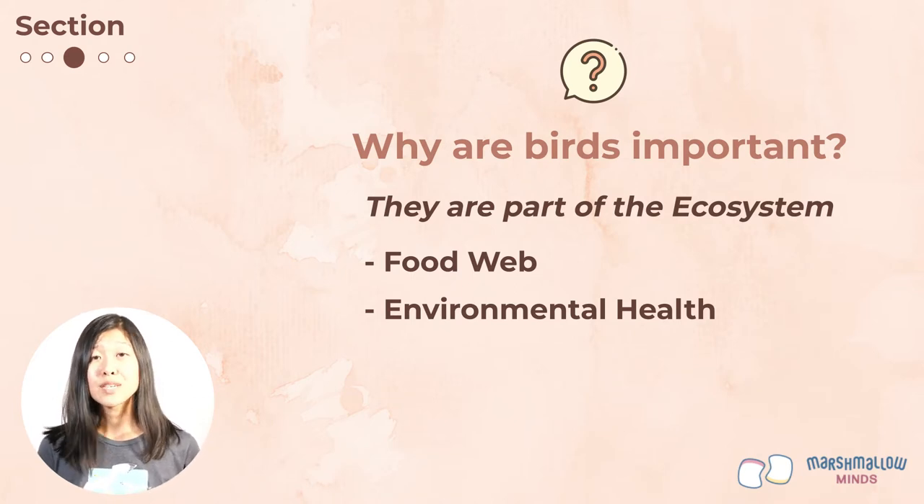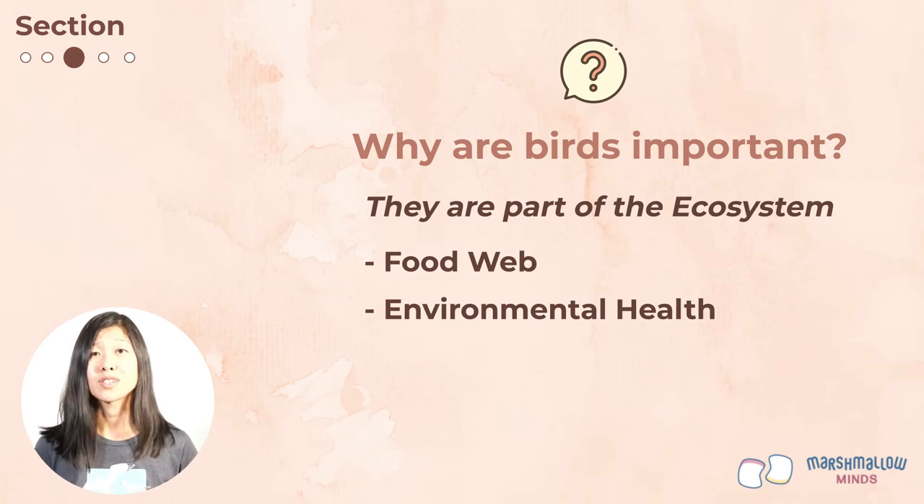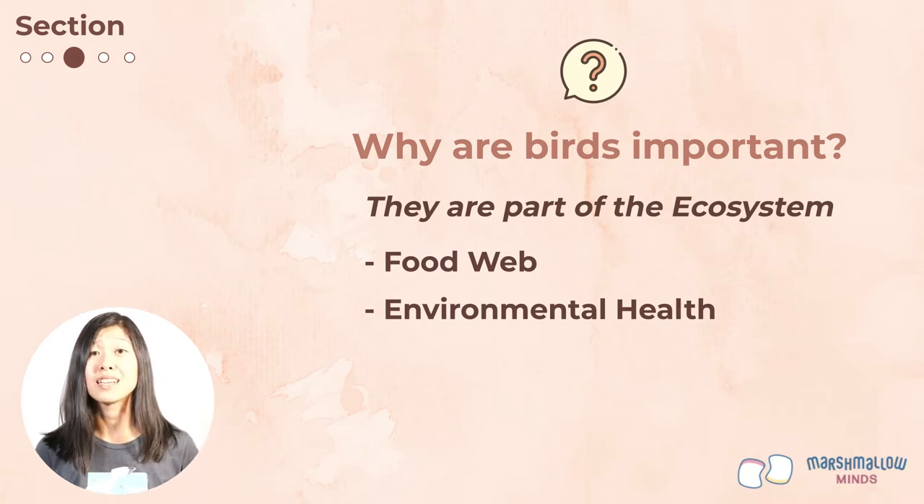But if we see a change where maybe not as many birds are coming back or they're not having as many chicks, that could be a signal that something has changed in the environment — perhaps there's pollution in the water, or some of their habitat has been destroyed. And this is really important for us humans to know too, because we also need a clean, healthy environment to live.